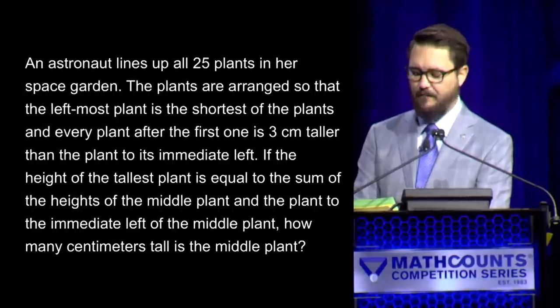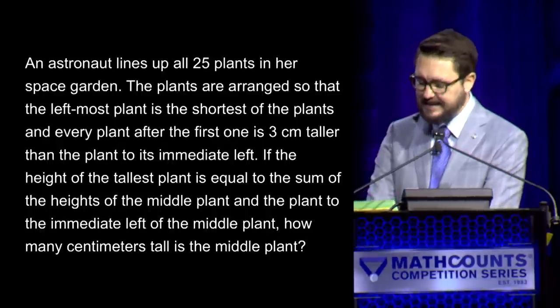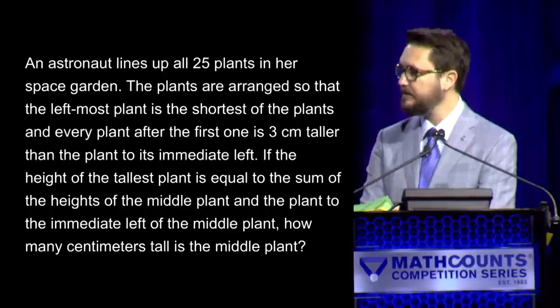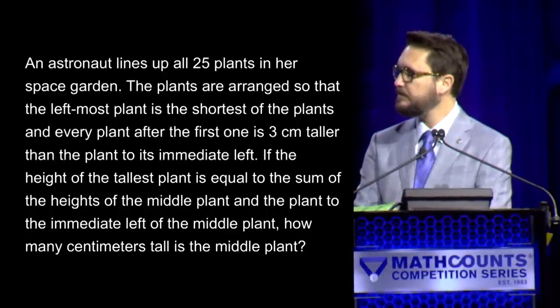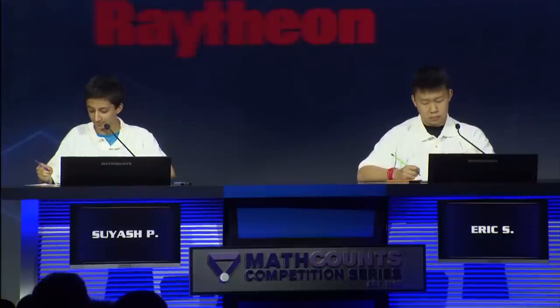Here is question number two. An astronaut lines up all 25 plants in her space garden. The plants are arranged so that the leftmost plant is the shortest, and every plant after the first one is three centimeters taller than the plant to its immediate left. If the height of the tallest plant equals the sum of the heights of the middle plant and the plant immediately to its left, how many centimeters tall is the middle plant? — Eric buzzes: 51. — Incorrect. — Suyash: 42. — Incorrect. The correct answer is 39 centimeters. I began to have a panic attack as I read that question. Score remains: Suyash one, Eric zero.